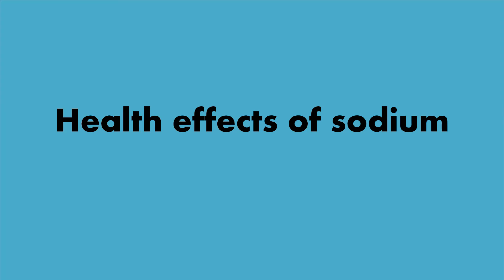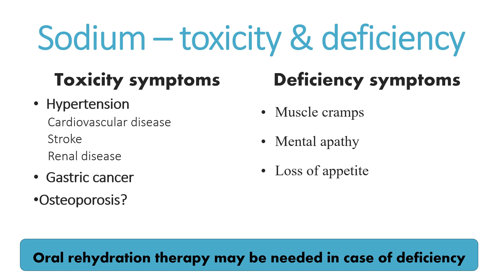Health effects of sodium, briefly. Sodium toxicity symptoms, or too high intake, include hypertension, which contributes to cardiovascular disease, stroke, and renal disease. The second concern is gastric cancer. Notice osteoporosis has a question mark, because it is not fully established whether high sodium intake contributes to osteoporosis. On the other hand, when we are talking about deficiency, we are talking about muscle cramps, tremors, mental apathy, and loss of appetite.